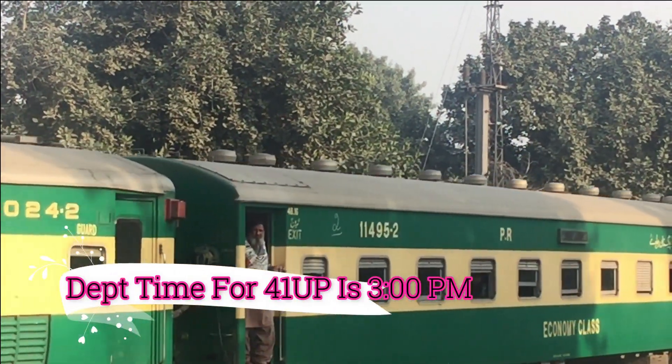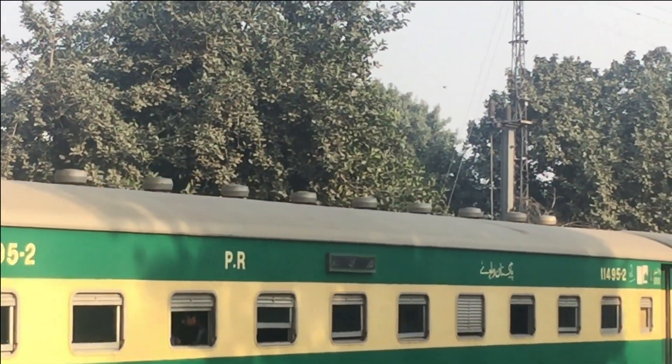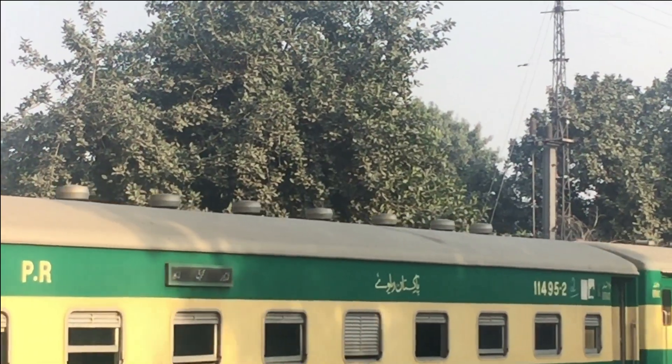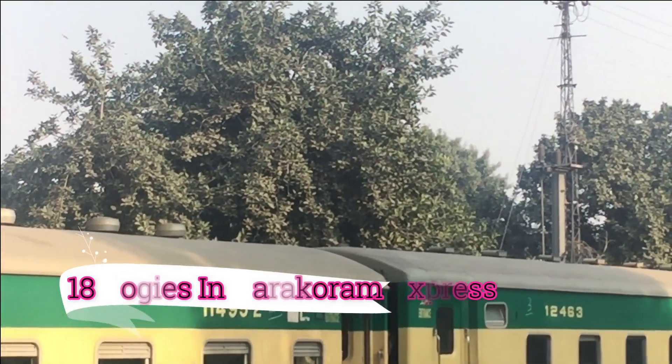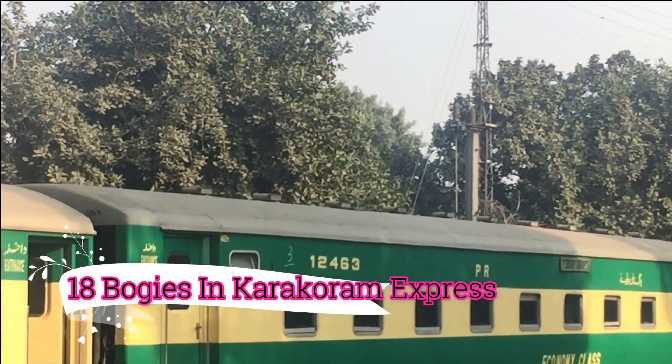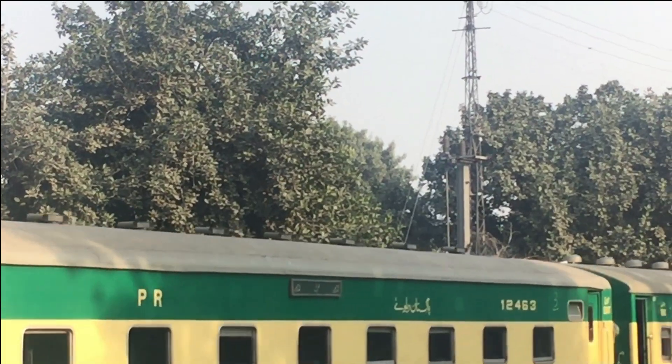It is going to depart at 3:00 pm and the arrival time at Karachi is at 9:30 pm. There are 18 bogeys. There are economy class, AC standard, AC business, and AC sleeper included.